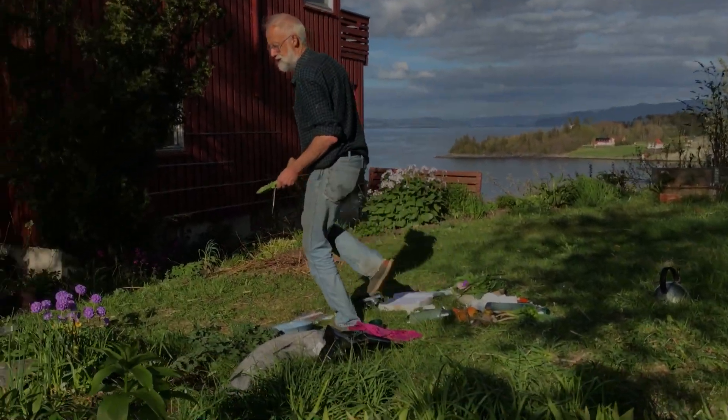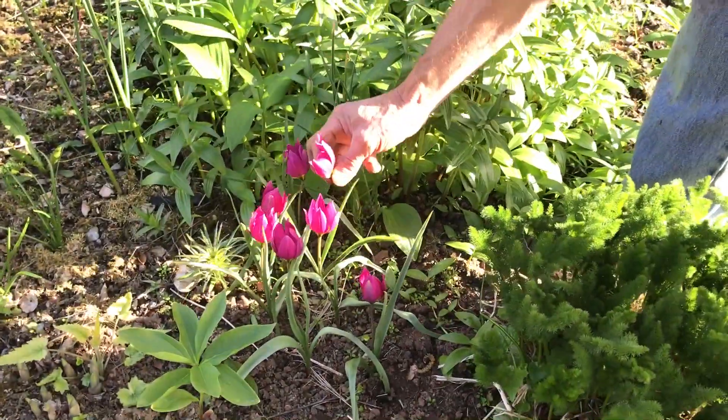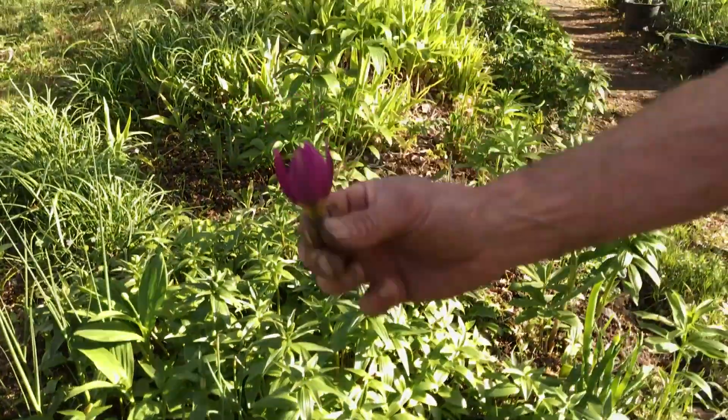Another couple of tulips here we can use. Over here we have a lovely purple one — Tulip humilis. Beautiful.